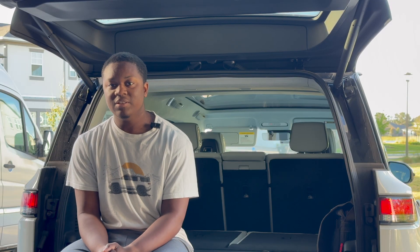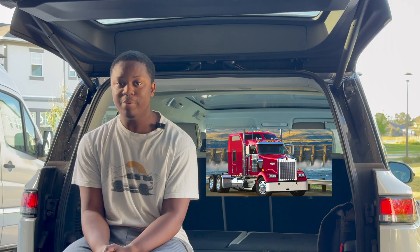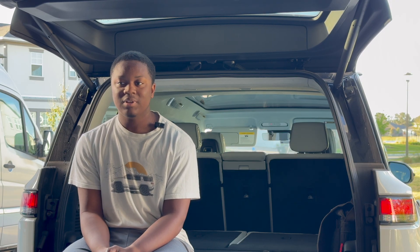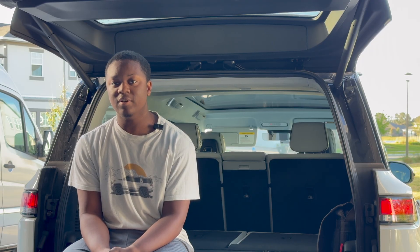As a long-time trucking enthusiast myself, I've been familiar with Kenworth for a long time. Their W900 is one of my favorite trucks ever, and I love that they're bringing two of their legendary trucks to the electrified market.